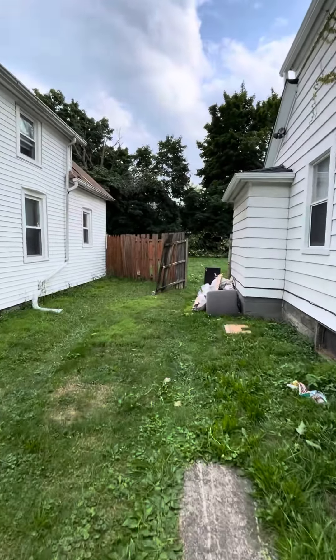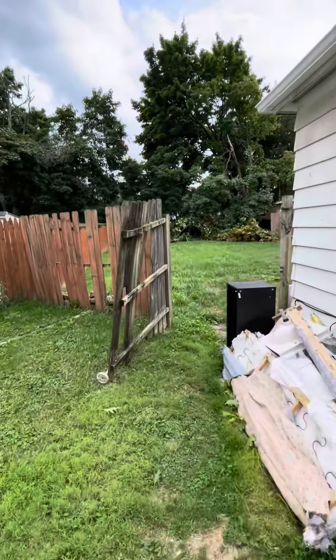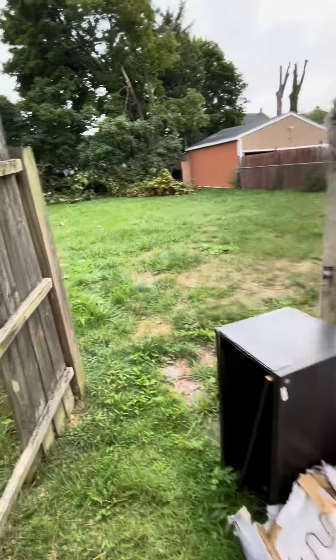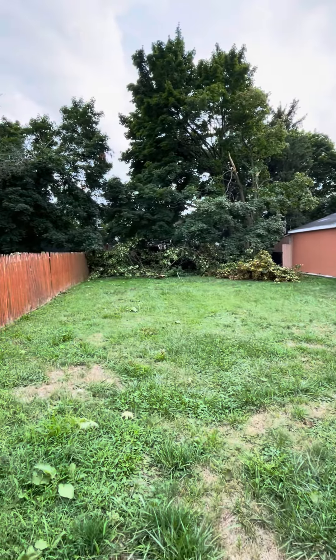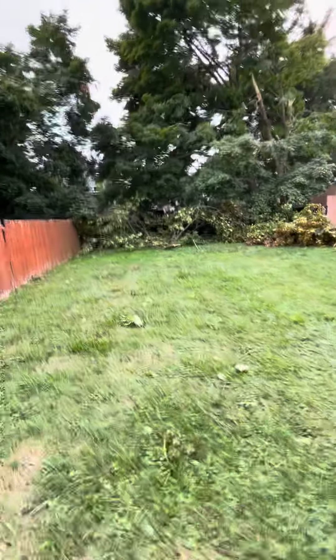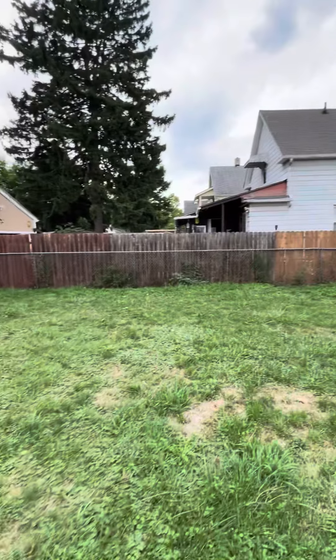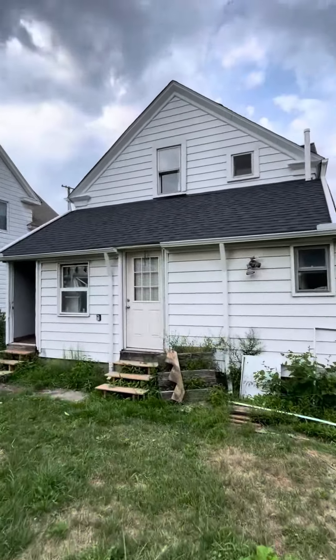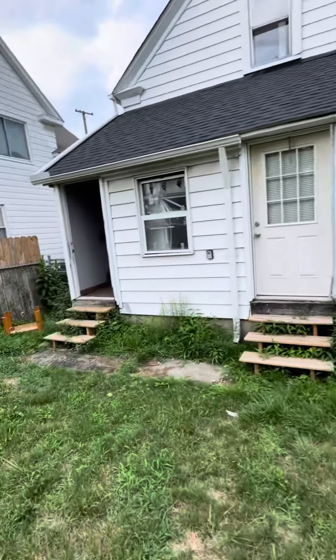I'm excited — this is a two-family. We are going to go see the upstairs. There are some downed tree branches and a nice big yard. This is from the storm that just happened and it's going to be cleaned up, but the tree guys are all very busy right now because it was a bad storm. The roof looks good.